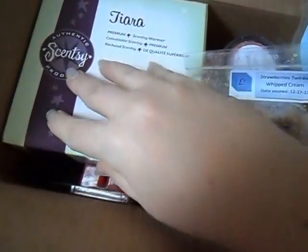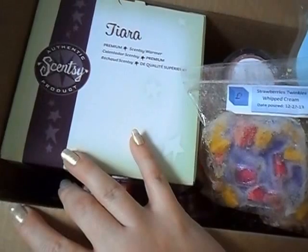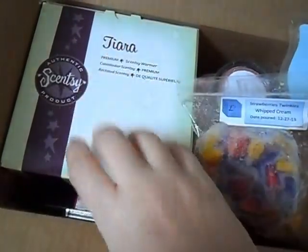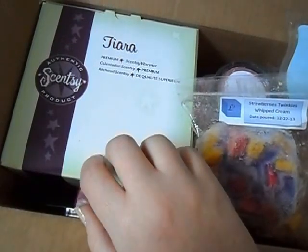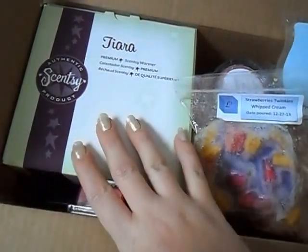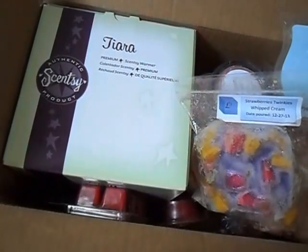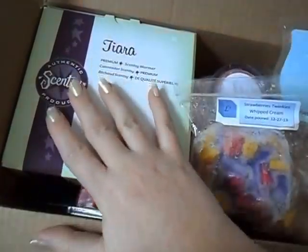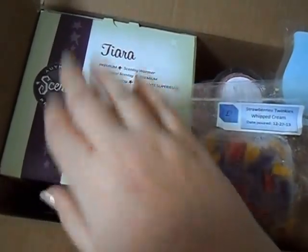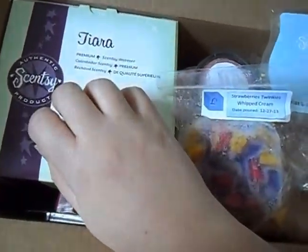As you can see on the left, I am actually giving away a full size tiara warmer from Scentsy. I will open this up at the end of the video so you can see what it looks like, but it is pink, full size, with glitter and jewels, and it's so pretty. It could go into like a little girl's room, or if you're like me and love all things Princess, you could do this in your house. This was for a friend, but when she heard I was doing this, she did offer it up.